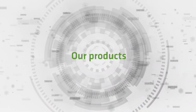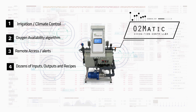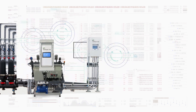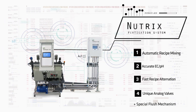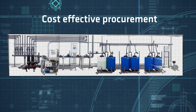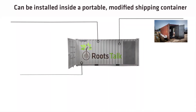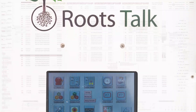Our products include the RootsTalk O2Matic Irrigation Controller and the Nutrix Fertigation System. We also offer turnkey projects with tailor-made design, cost-effective procurement, and professional installation, which can be installed inside a portable modified shipping container, supported by our team.